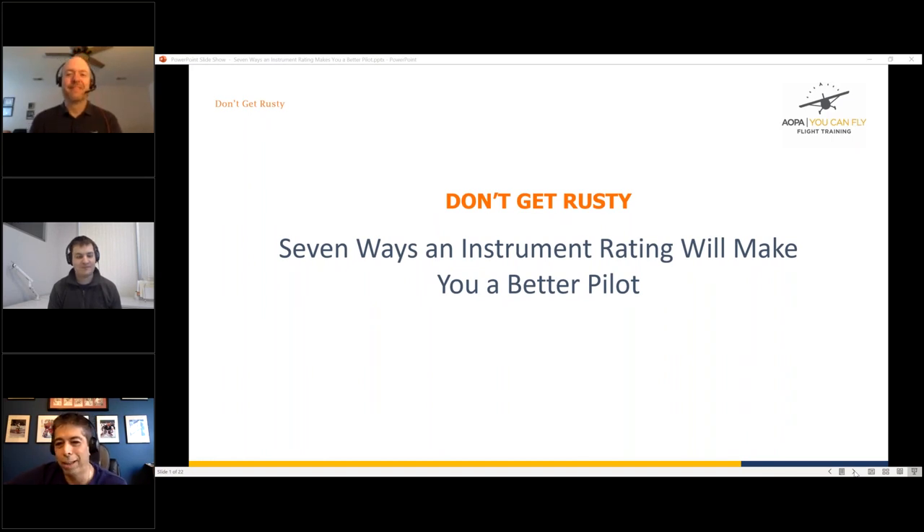Welcome everybody to the 17th edition of the online webinar from AOPA: Don't Get Rusty, version seven — seven ways an instrument rating will make you a better pilot. We originally had like 50 ways but had to cut it down for an hour, so seven ways it is.